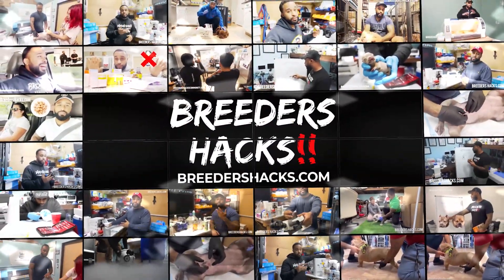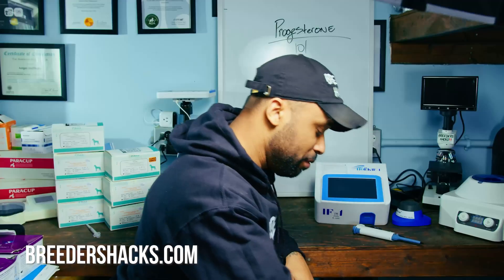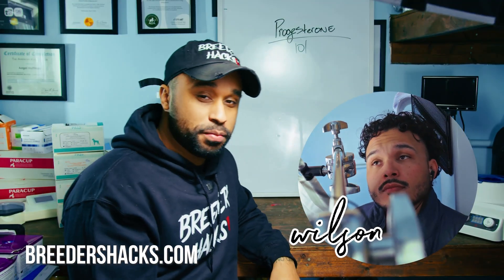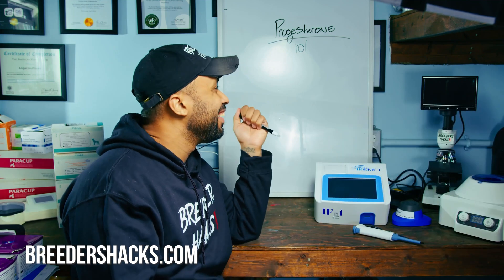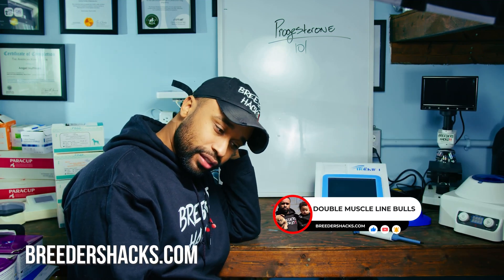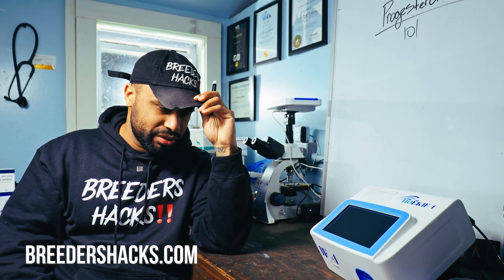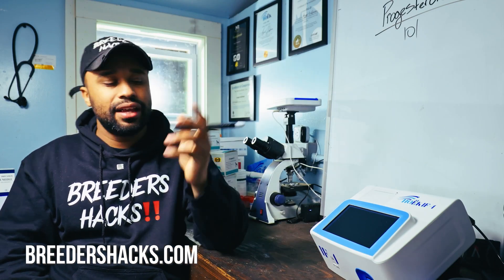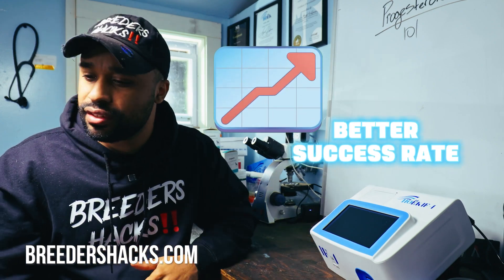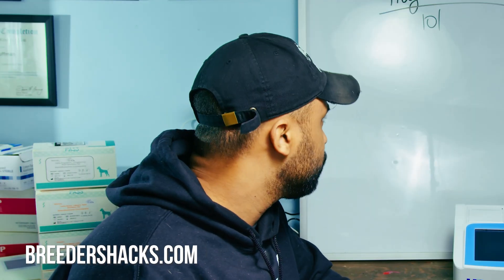It's 2:30 in the morning right now. We've been just trying to shoot as many videos as possible, so y'all can thank Wilson for this. I figured we should cover everything on progesterone because there are new things we use when dealing with it, and we've gotten much better success rates since when I first started.